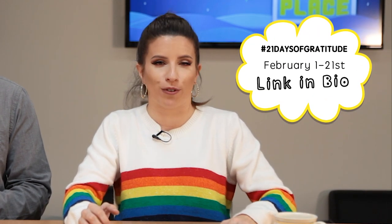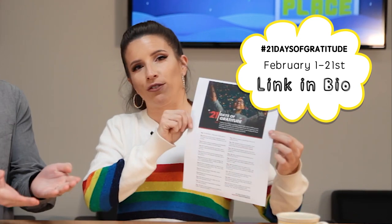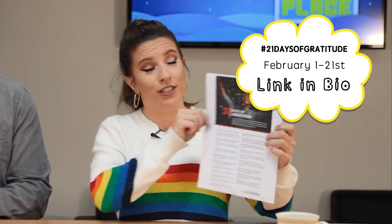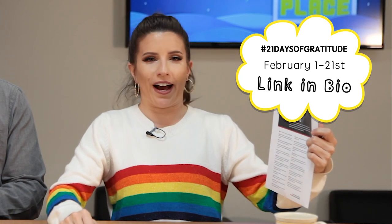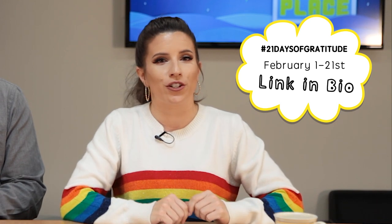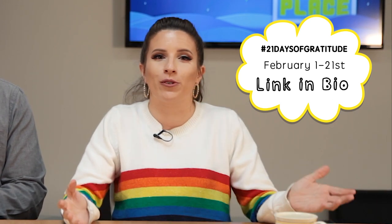Let's talk about February. We will be starting off February with a challenge — we are practicing the 21 Days of Gratitude Challenge. You can check out the link below to find the list of all the days. Starting on February 1st, write down one thing that you're really good at and use hashtag 21DaysOfGratitude and hashtag DGDG on social media so we can find your posts and follow along.